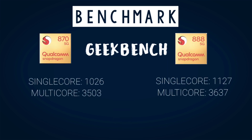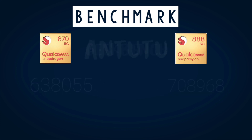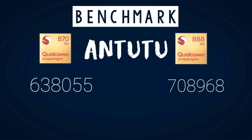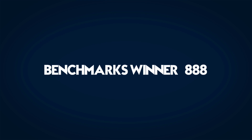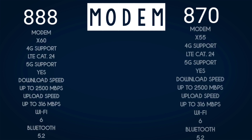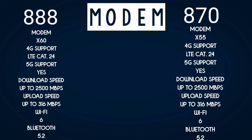Starting with benchmarks: in Geekbench, the single-core score of the 870 is 1026 with a multi-core score of 3503. This is an easy round as the 888 wins it. Even in AnTuTu scores there is a big difference — the 888 scores around 708,968 — which is a big score in terms of benchmarks. So in benchmarks, 888 is the winner.